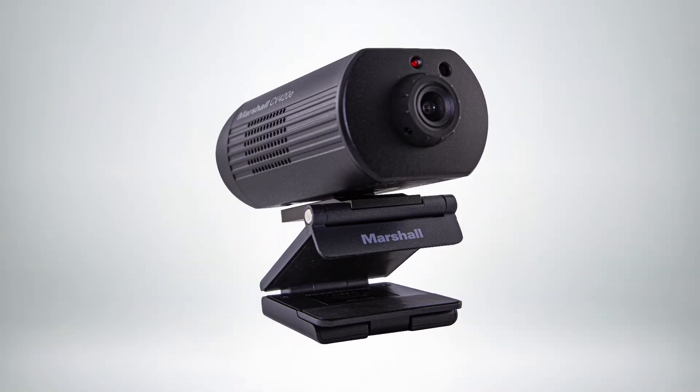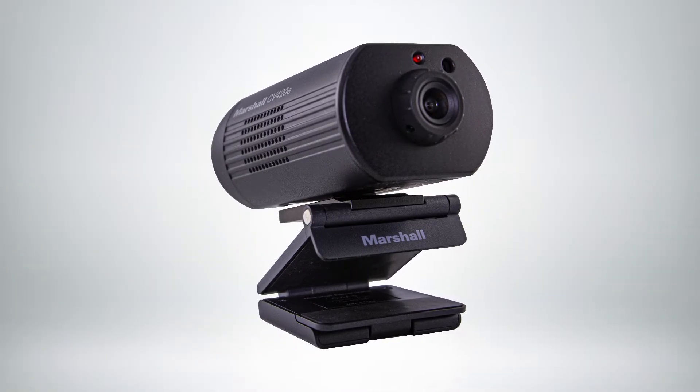Hi, I'm Todd Musgrave and I'm director of cameras at Marshall Electronics, here at NAB New York. We're showing off a lot of our new cameras. One would be our CV420E, which is a full 4K 60 camera.